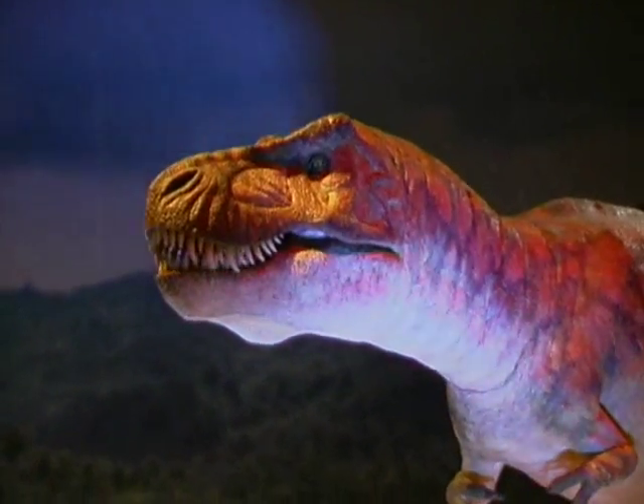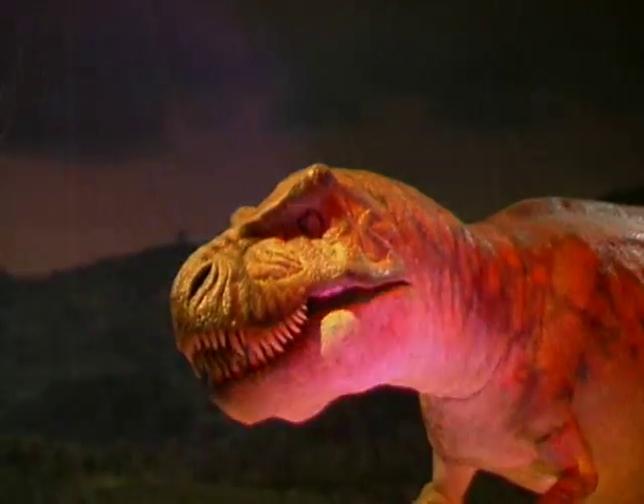The ubiquitous Tyrannosaurus Rex may be the dinosaur king around here, but today's spotlight is on someone more evolved: Dinobaby.